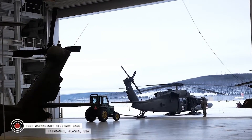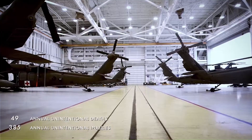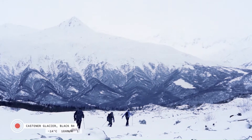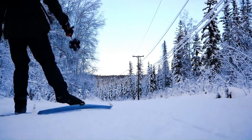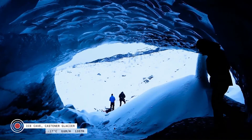Types of deployable emergency shelters — tents: traditional tents, made of canvas or synthetic materials, are lightweight and easy to set up. Geodesic domes offer structural stability and can withstand harsh weather conditions. Inflatable tents are quickly deployable and can be large-scale to accommodate many people.